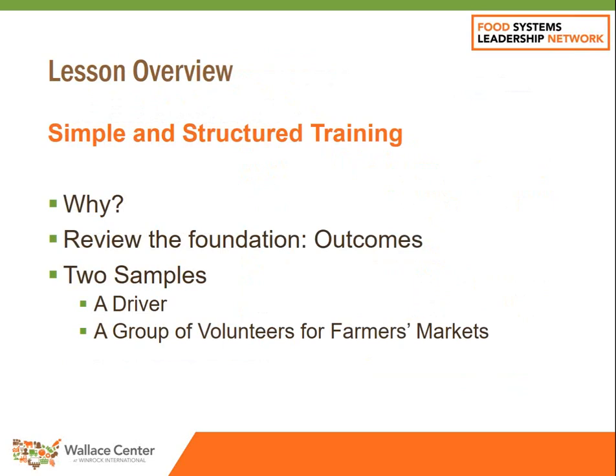Today I'd like to look at three things. One, why should we spend the time, the resources, the money, the energy in doing structured training? Lots of organizations don't do that — their training is kind of seat of the pants. Two, we want to review the foundation for training, which is the outcomes. And then I'd like to share two samples from two different food organizations of a training program and a training plan — one for an individual driver, and one for a group of volunteers working for farmers' markets.